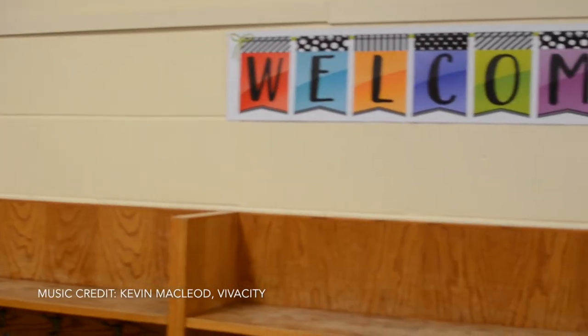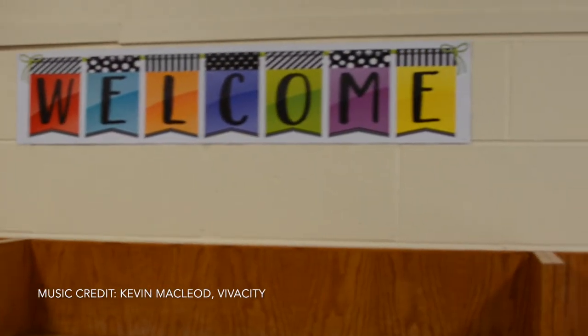I'm excited because there's so many kids in here and it's such a big, huge classroom, and I think I can make a bunch of friends. Thanks for watching and welcome to our new learning spaces.